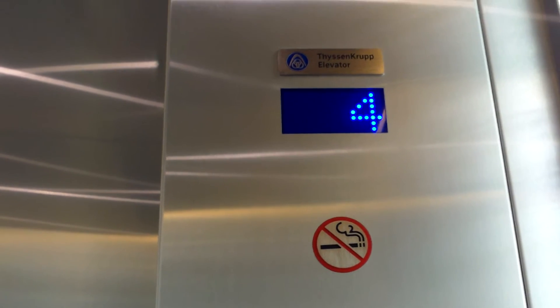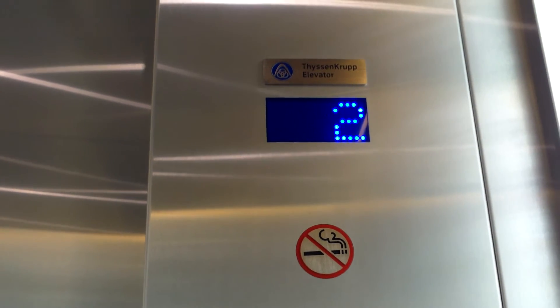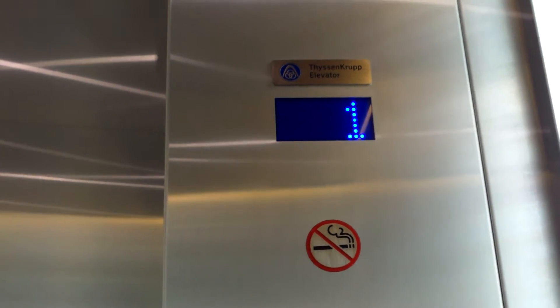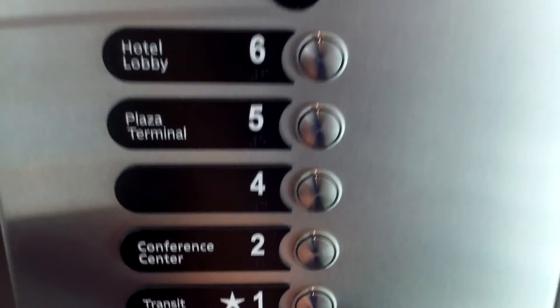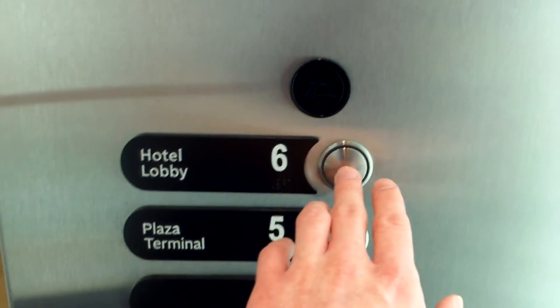Synergy elevators — nice, some group Synergy. I'll show the cab on these. I was gonna take a ride up quick and then come back down. I'm gonna close this door here and go back up to six to get our cab view.